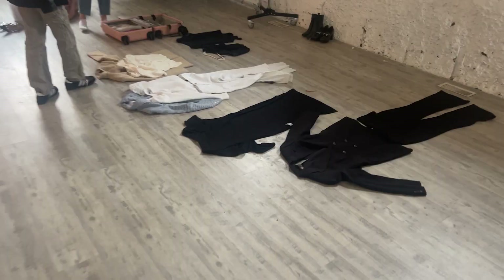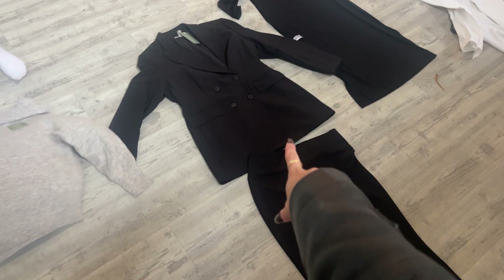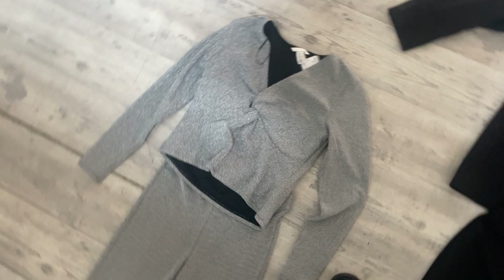This is like an off-the-shoulder sweater that I thought was kind of cute. Oh my gosh, this is so cute.